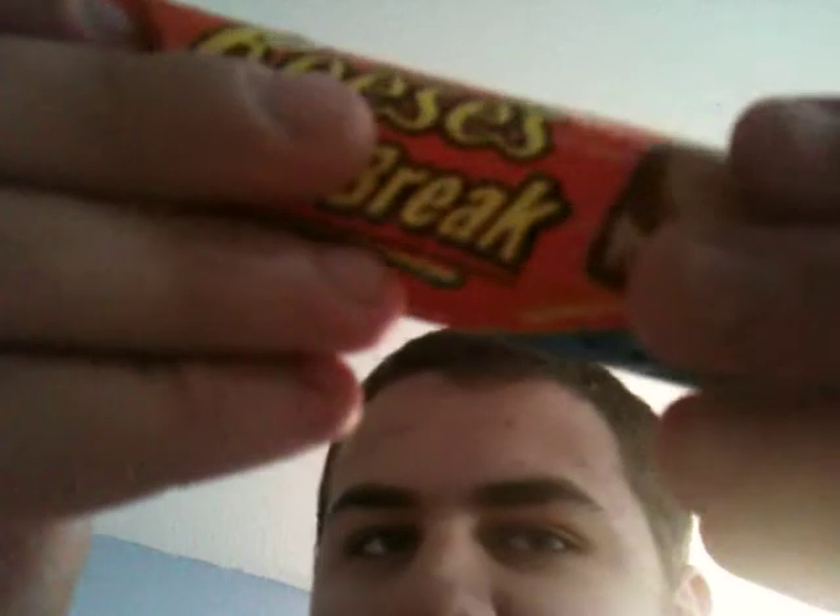Hey guys, food drink review number 254. I'm going to be reviewing Reese's Fast Break. I got this over the store yesterday — it's been a long time since I last had one of these.